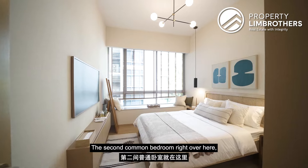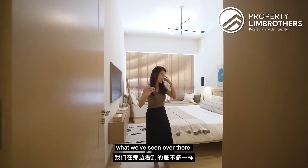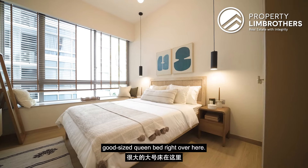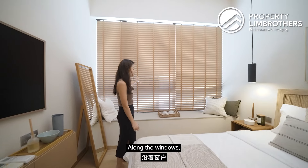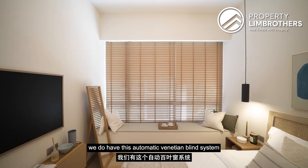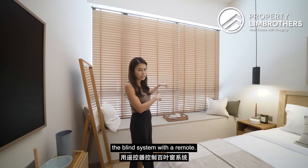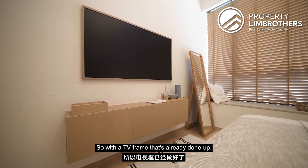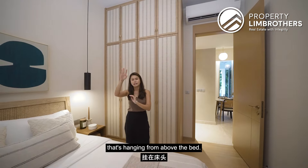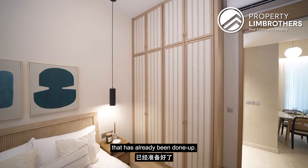The second common bedroom is comparable in size to the first. There's a good-sized queen bed with ample space at the sides for bedside tables. Along the windows is an automatic Venetian blind system controllable by remote. There's also a floating TV console with a TV frame already done up, a designer pendant light hanging over the bed, and a wardrobe already installed.